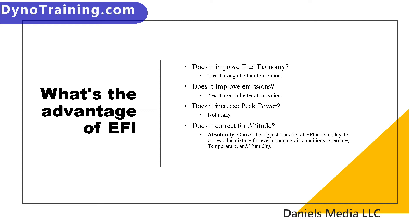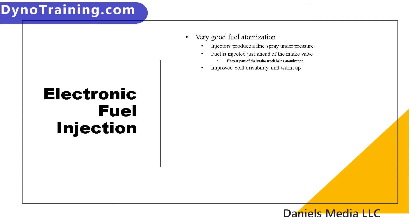Does it correct for altitude? Absolutely. This is one of the biggest advantages to running electronic fuel injection on any vehicle. The amount of oxygen in the air varies and requires varying fuel mixtures. What affects the amount of oxygen in the air includes engine temperature or air temperature, air pressure, and humidity. If you go up and down in altitude your air pressure changes, but you don't have to go anywhere for the air temperature to change. So proper fuel injection, set up and properly calibrated — which is our goal — will properly correct for the ever-changing air conditions. Producing a very fine spray under high pressure and squirting it into the port right next to the intake valve creates very good atomization and vaporization of the fuel.